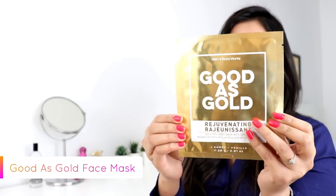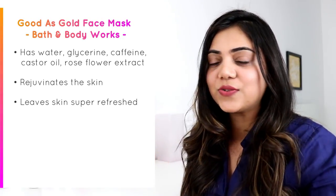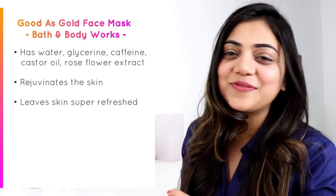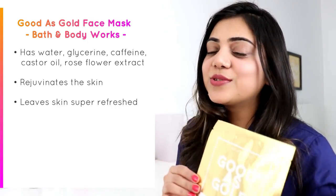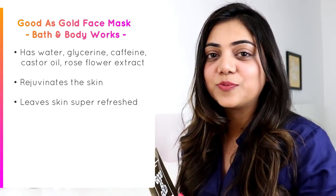It has caffeine and it is really very good for rejuvenation — it will leave your skin super refreshed. The ingredients are aqua, glycerin, castor oil, and rose flower extract. You can use this face mask for wedding functions. If you don't have enough time before a wedding or engagement party, just use this golden mask for 10 minutes and you are golden.